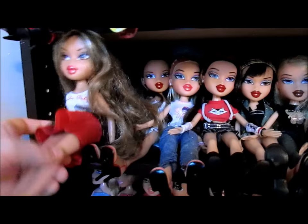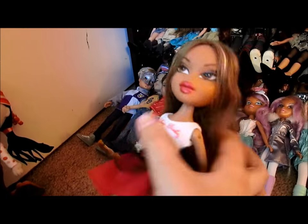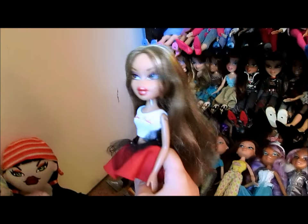And this is Sweetheart Yasmin — oh, I love this doll! She's really pretty, and she was actually at a flea market in box. Got her really cheap, and she's beautiful.